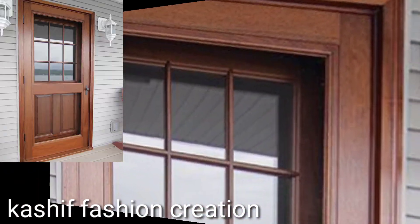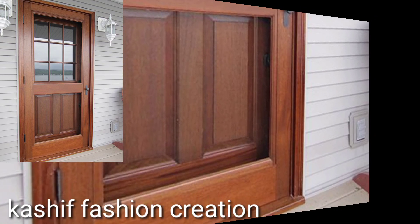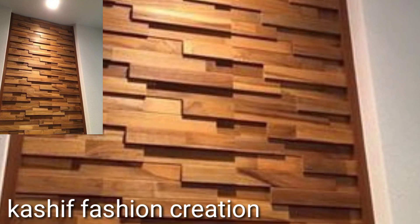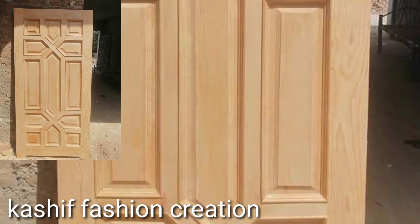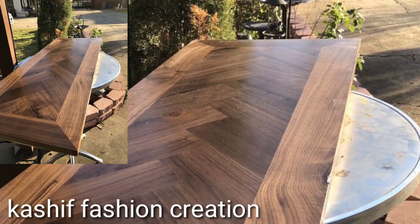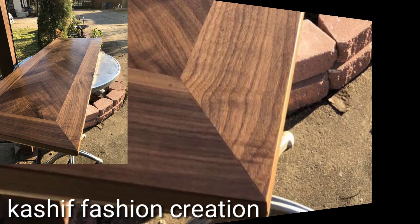Today you will see modern and stylish original wooden door and sheetwork door designs. Please watch my full videos and share them with your friends, family members, and on social media accounts. If you have new ideas for unique original wooden door designs, please tell me in the comment section, and also tell me how you liked my videos.